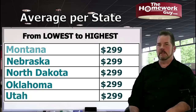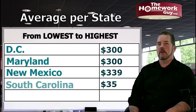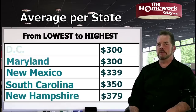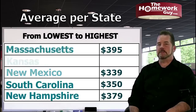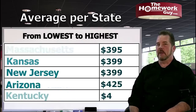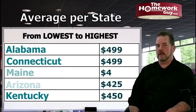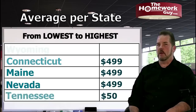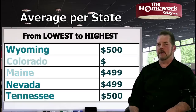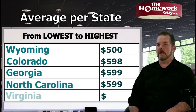DC: $300. Maryland: $300. New Mexico: $339. South Carolina: $350. New Hampshire: $379. Massachusetts: $395. Kansas: $399. New Jersey: $399. Arizona: $425. Kentucky: $450. Alabama: $499. Connecticut: $499. Maine: $499. Nevada: $499. Tennessee: $500. Wyoming: $500. Colorado: $598. Georgia: $599. North Carolina: $599. Virginia: $599.